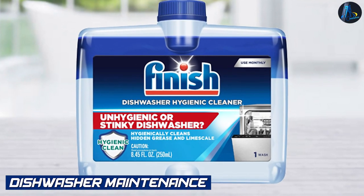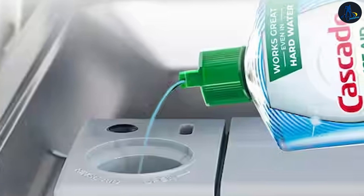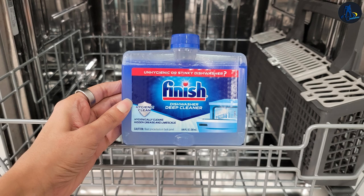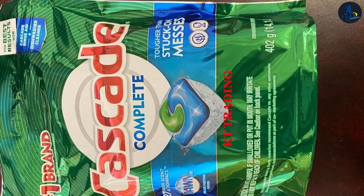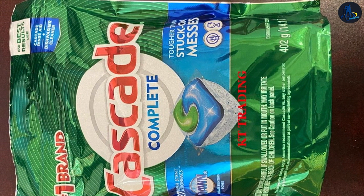Dishwasher maintenance: Regularly using a dishwasher cleaner can help prolong the lifespan of your dishwasher and maintain its performance. Both Cascade and Finish Dishwasher Cleaner offer solutions for preventing buildup, improving efficiency, and keeping your dishwasher odor-free. Consider your dishwasher's specific requirements and follow the manufacturer's guidelines for optimal maintenance.